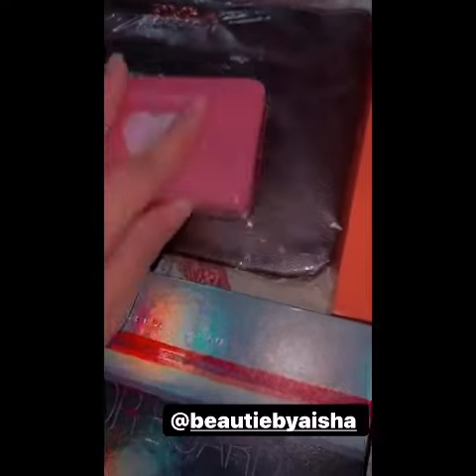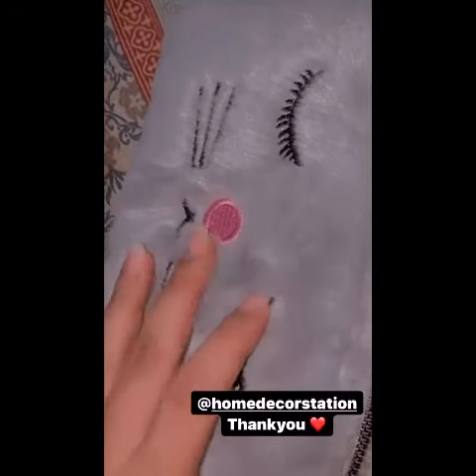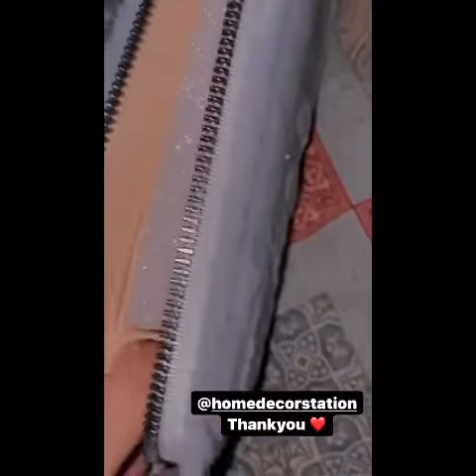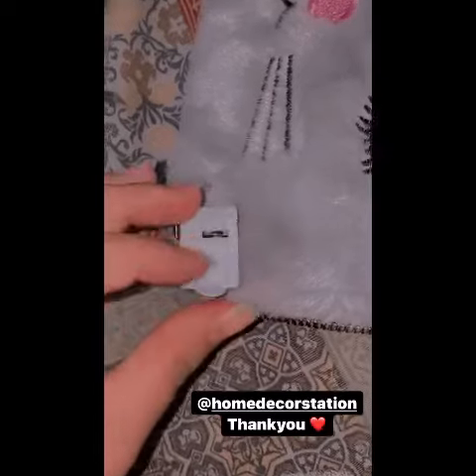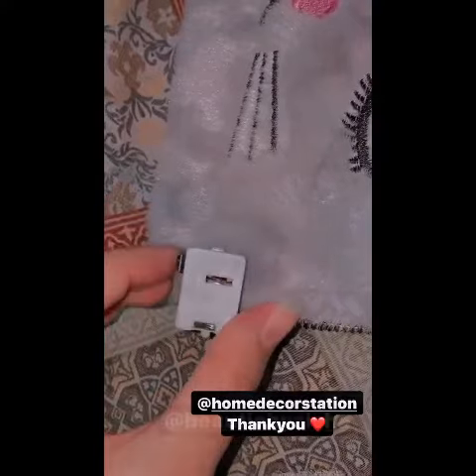I received these cosmetics from Beauty by Aisha. Let me show you — I received this cute clutch. I mentioned before that the light was not working, and then they texted me and said this white color is not working.